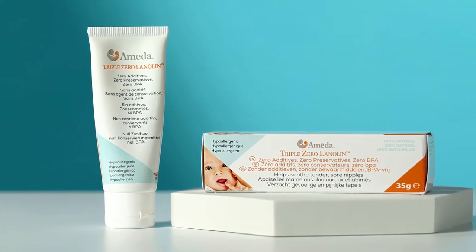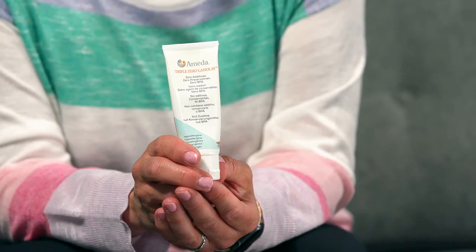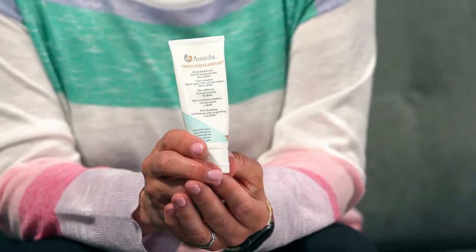Triple Zero by Ameda is free of BPA, free of additives, and free of preservatives. So it's very safe, it's ultra pure, and it's a really simple, safe, effective method to soothe your sore nipples.